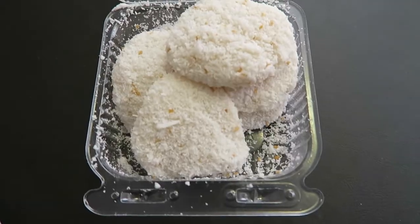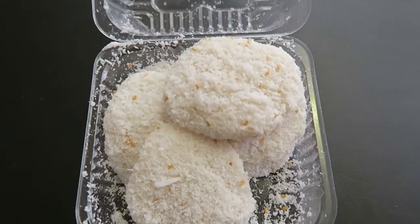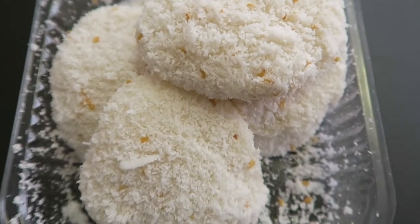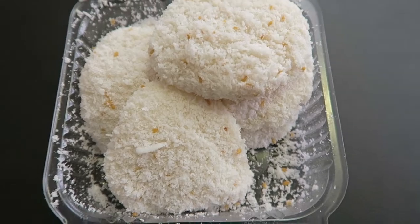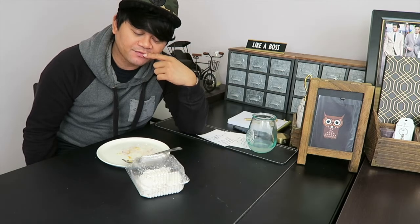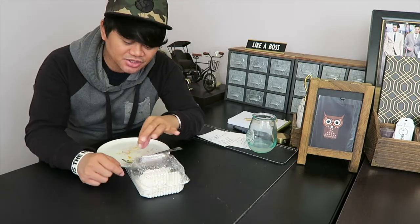The last one on my list is the dessert called Palitao. Palitao is a flat sweet rice cake that's eaten either as a snack or a dessert, and it's mixed with coconut flakes and sesame seeds. I remember back home when I was in the Philippines, they would make this for me fresh, and I would just eat so much of it.